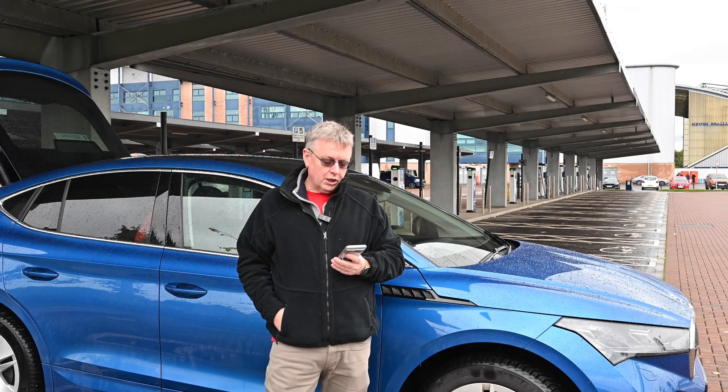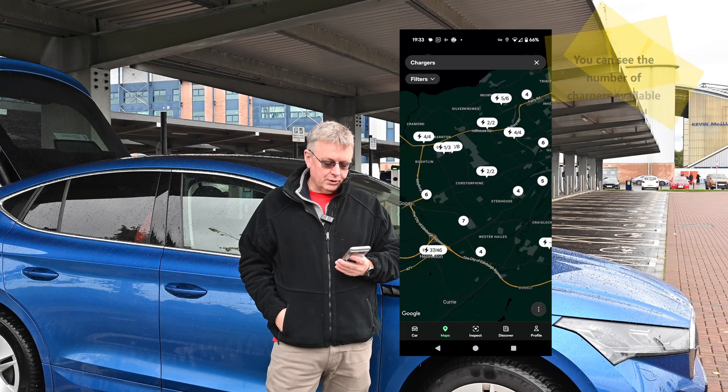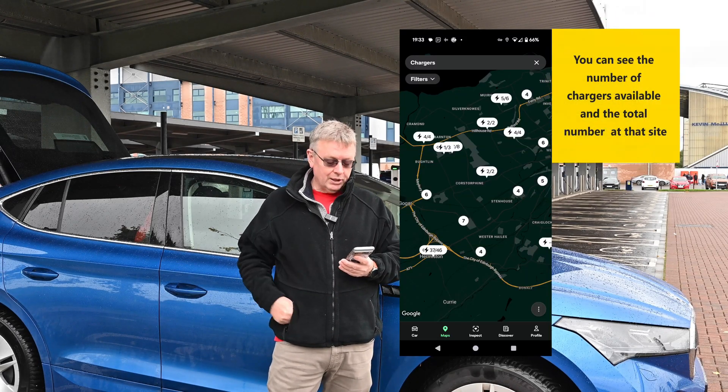They've redesigned the map, and there are new charger POIs implemented on the map which includes this one here at Falkirk.